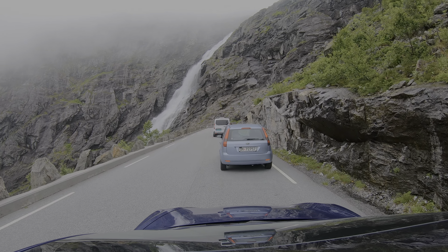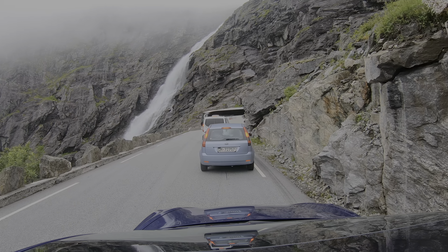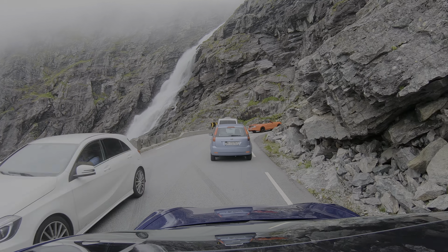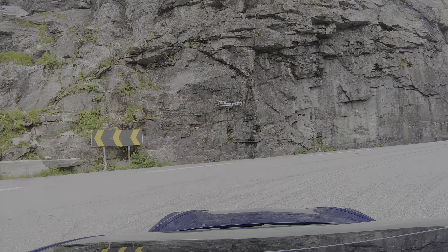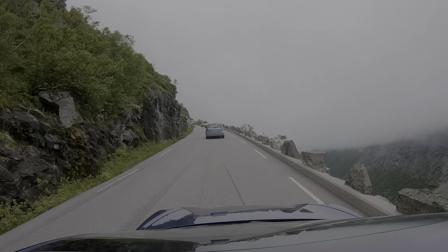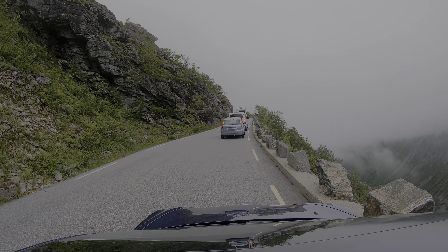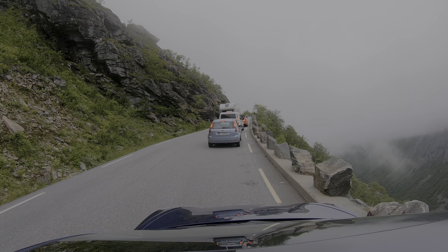Buses do this road regularly — usually the same driver each time — so they'll have no problem. Just move enough to the side and it won't be an issue. Here the car in front drove too far forward and the RV couldn't pass, so be sure to stop where there is enough space.